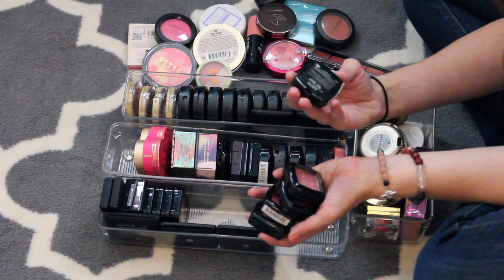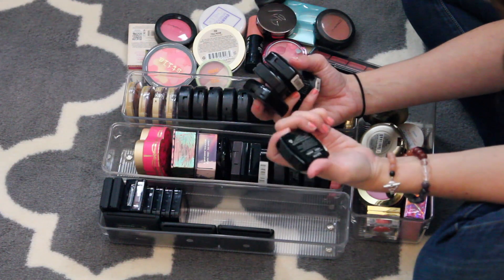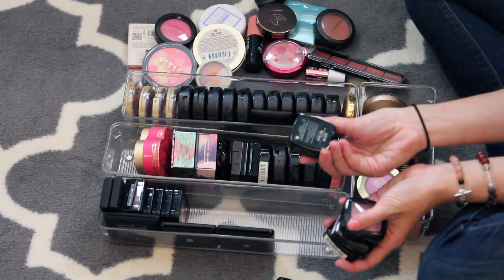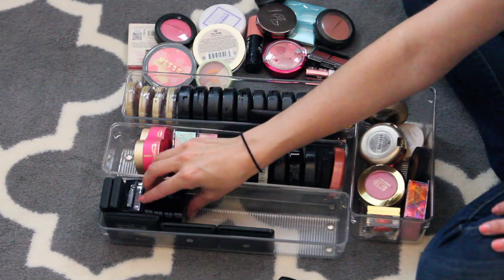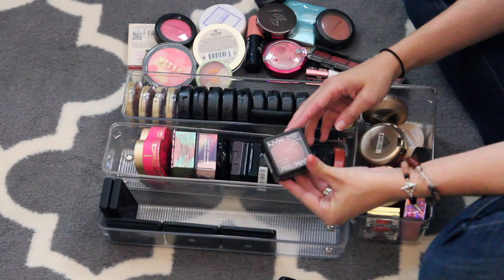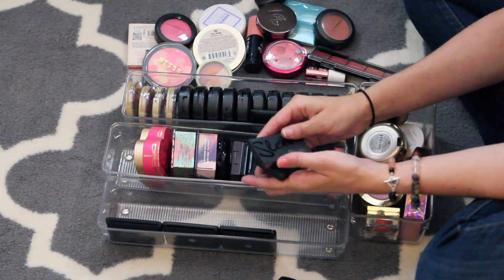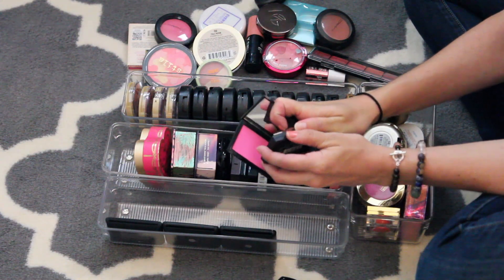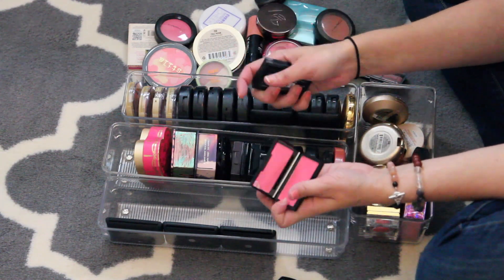Here are my NYX powder blushes. I love NYX Angel so I'm going to keep that, and I'm also going to keep NYX Peach. These NYX flat ones I don't ever use — I'm going to donate those. This Baked Blush I don't use. My Sleek Blush in Flamingo and Pixie Pink — these are kind of similar, almost too pigmented and hard to use. I'm going to get rid of those.